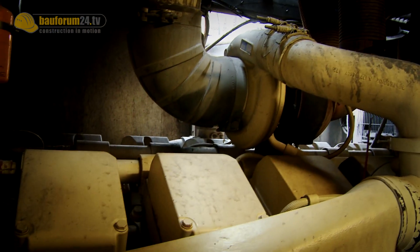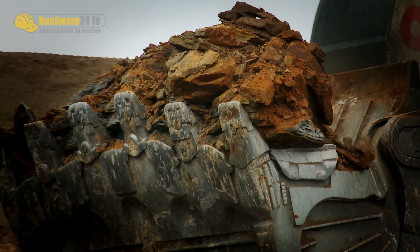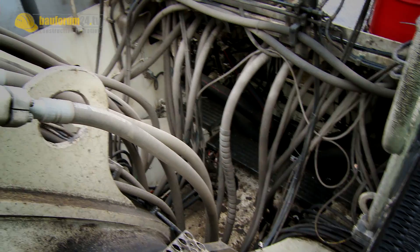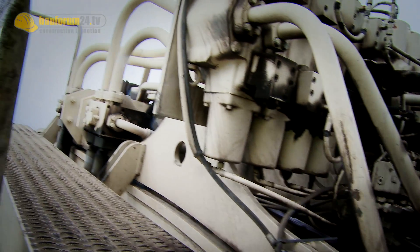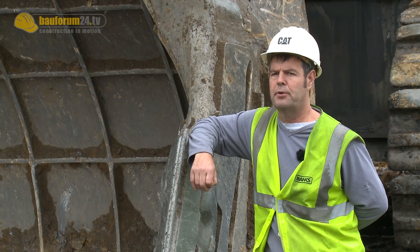It's always regularly serviced. Mainly the main things are the teeth on the bucket — those are changed quite regularly because digging wears them down. The odd hydraulic hose pipe, nothing else really. They do a fair bit of repair work on the trackpads just because if it's standing digging rock all the time, it puts a lot of pressure on them.